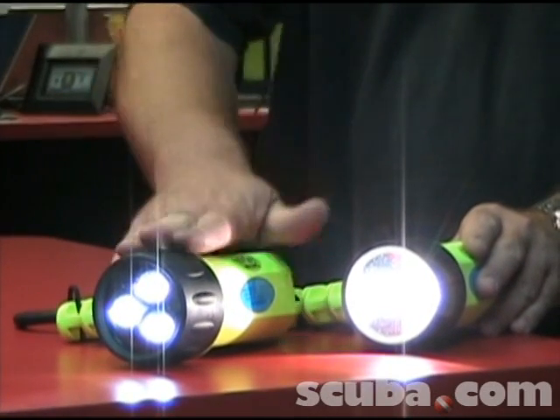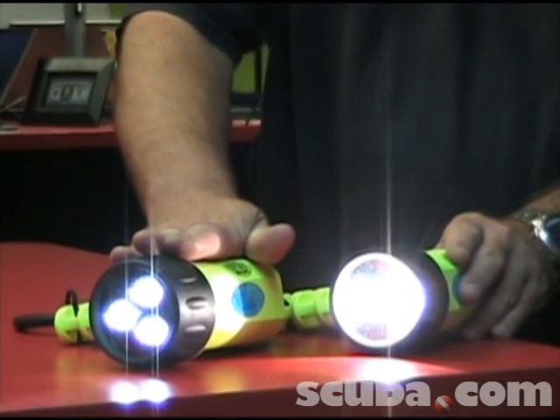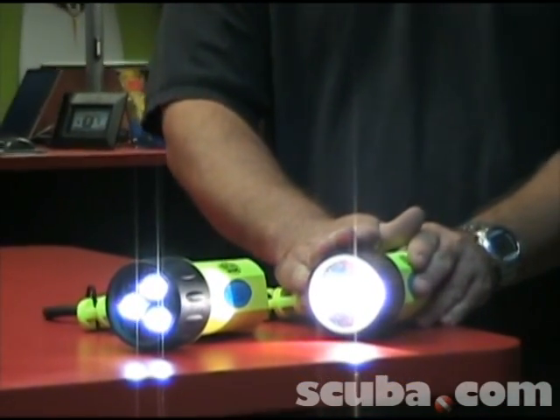The other thing is this light is going to put out a little bit different color light. It's a full white spectrum light versus the yellowish light the Xenons put out.